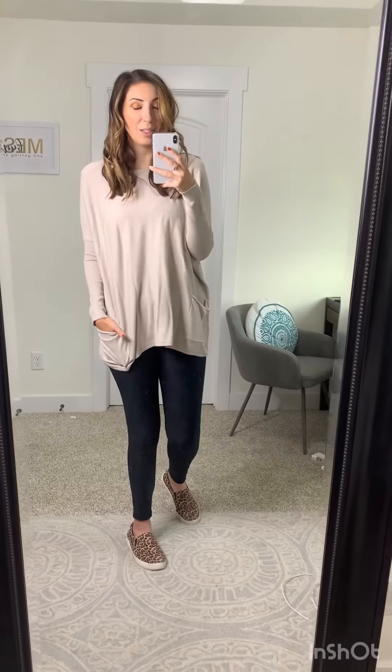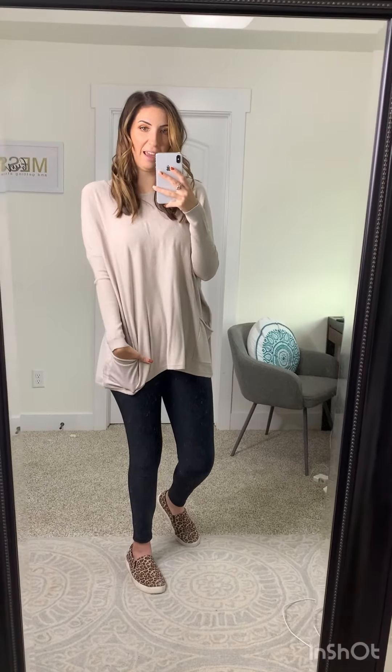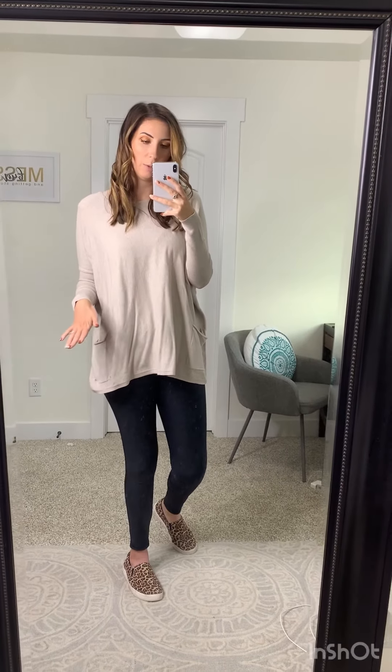It's the perfect balance of being fitted and oversized because of the sleeve fitment, and the pockets are just adorable. I'm wearing a size small/medium and I would say it fits true to size because it is oversized. If you're in between sizes, you can size down unless you don't want a very snug fit in the sleeves — then you can get the size up.